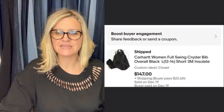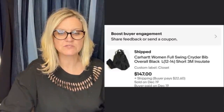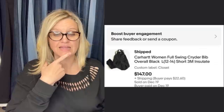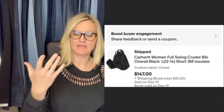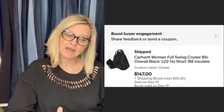Paid $25 at a flea market, sold for full asking price the following day it was listed. This is a Carhartt Women's Full Swing Cryder Bib Overall, $147 for that. It's a size 12 to 14 large short, so it's even a short — that might be harder to find since it's a smaller market, but probably also a harder-to-find item.